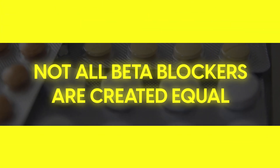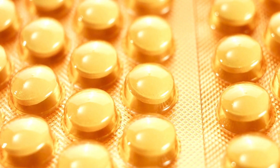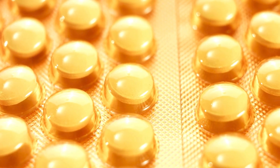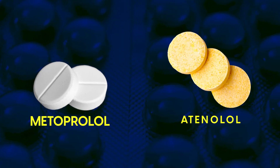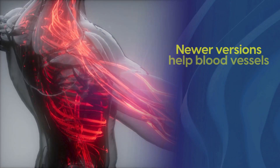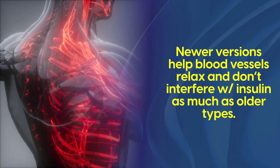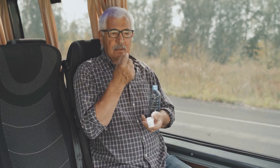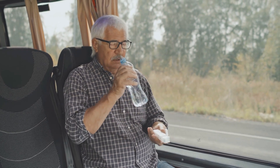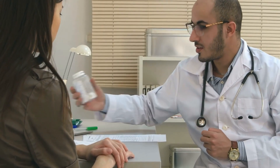But not all beta blockers are created equal. Some newer ones, particularly those with vasodilating properties, may have less impact compared to older versions like metoprolol and atenolol. This is because newer versions help blood vessels relax and don't interfere with insulin as much as older types. If you're taking an older beta blocker and are concerned about your triglyceride levels, ask your doctor whether a newer version might be better.